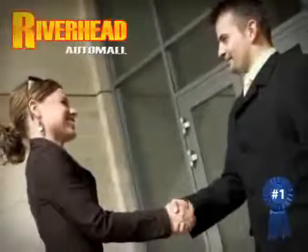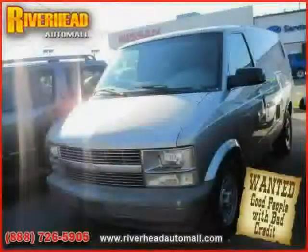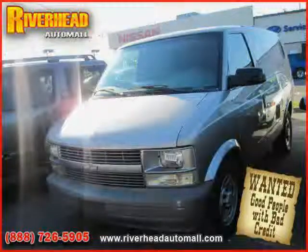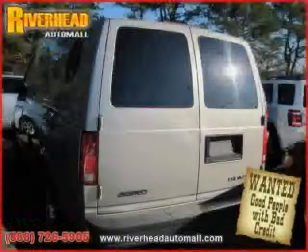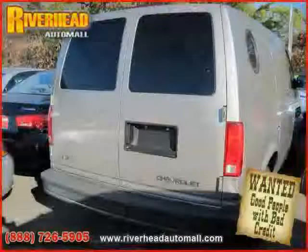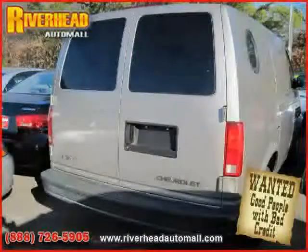Great savings are available on vehicles like this 2005 Chevrolet Astro Cargo van, equipped with vinyl interior, air conditioning, four-wheel anti-lock brakes, driver and passenger side airbag, and rear-wheel drive.